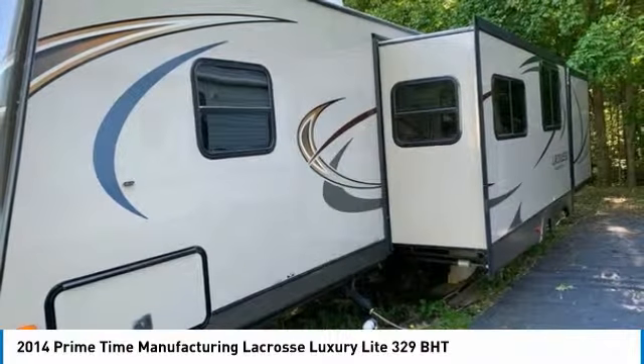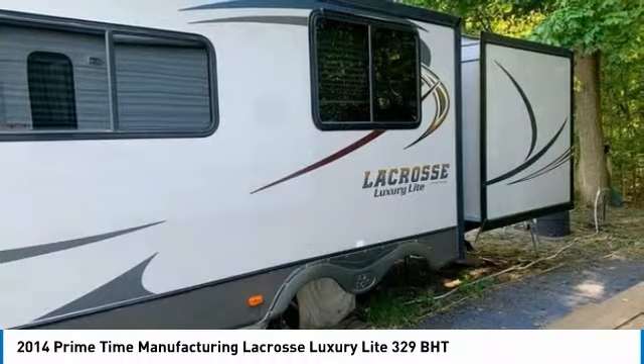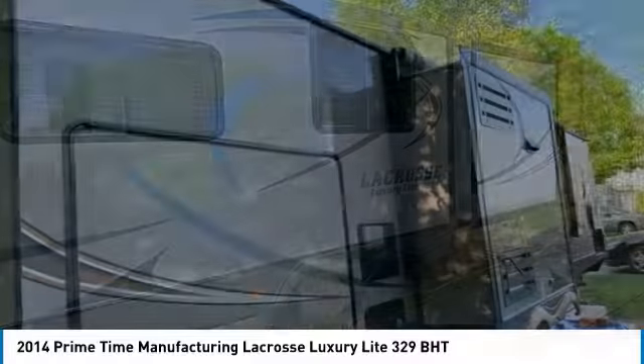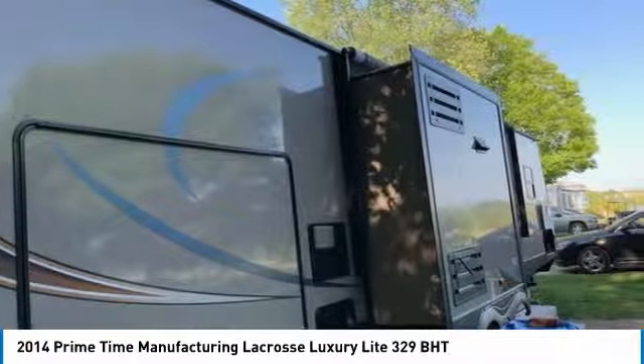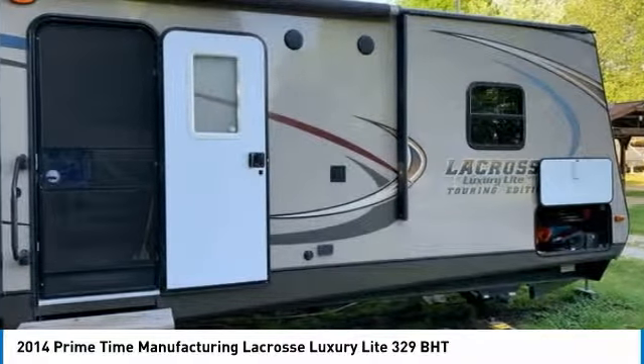This La Crosse Luxury Light is 38 feet in length and has been outfitted with a spacious floor plan that features one new 19-foot awning, three slide-outs, and sleeping accommodations for up to 10 guests comfortably. Hit the road with minimal effort because this fancy travel trailer comes with the convenience of leveling jacks and plenty of storage space both inside and out.